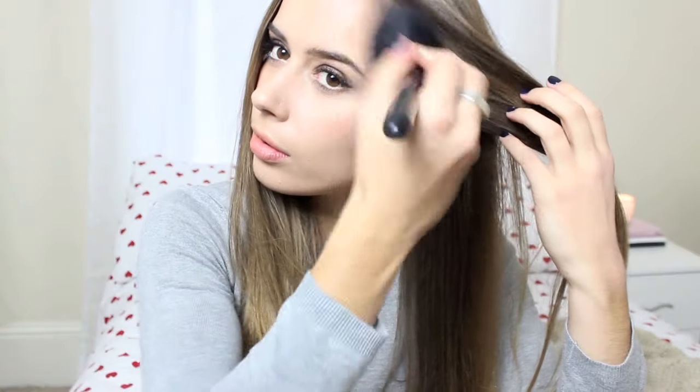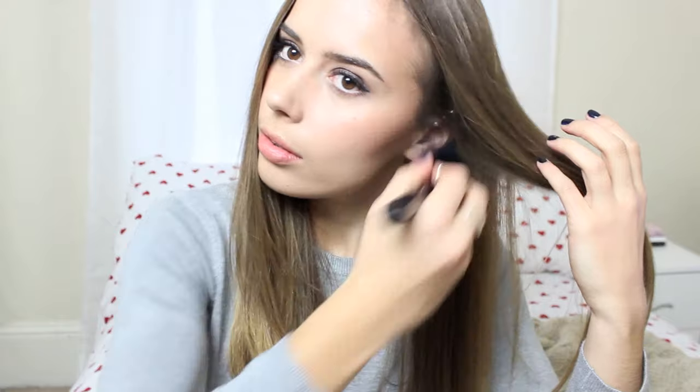And then we have one of the most beautiful bronzers ever. It's the Avon Glow Bronzing Powder in Warm Glow. It is just stunning, it just gives a really lovely kind of terracotta warmth to your cheeks, not too orange, not too muddy and brown. It is just perfect and it's just got the right amount of shimmer in it.